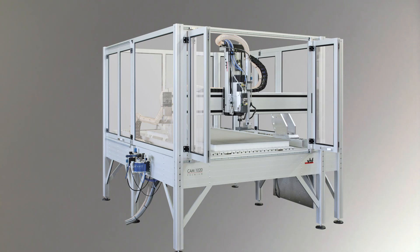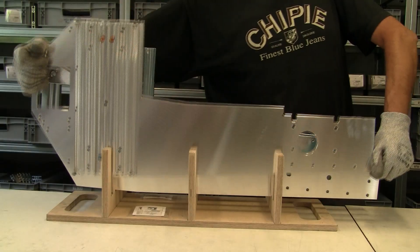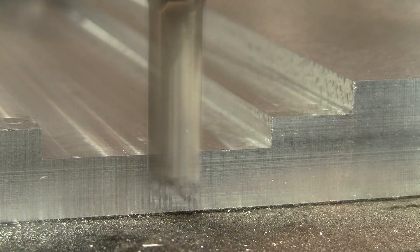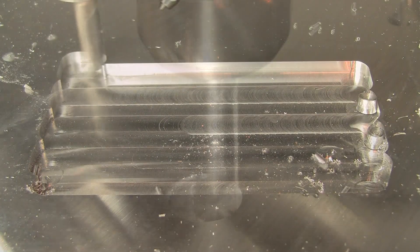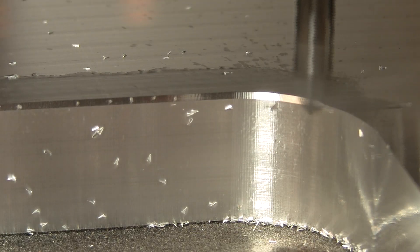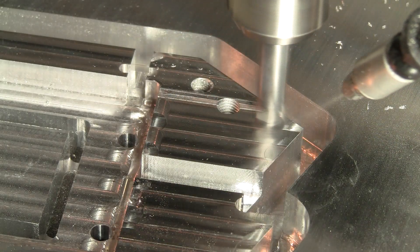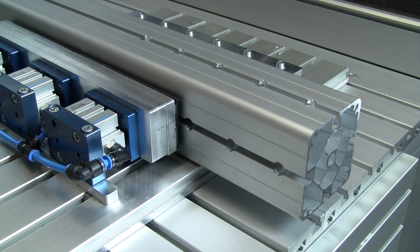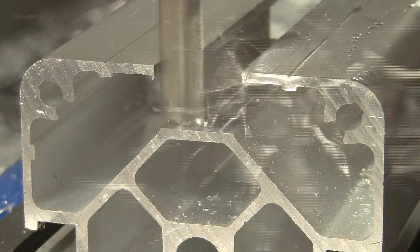Machines of the Premium line are used in numerous fields of application. Aluminium processing customers machine complex technical parts with the Premium line. With high removal rates and highest precision, pockets and drillings are milled, cutouts are roughed, edges are chamfered and threads are cut. In high quality, surfaces are milled plain and edges are finished. Also, the machining of aluminum profiles is part of the default repertoire of the Premium line.